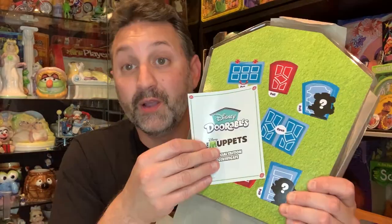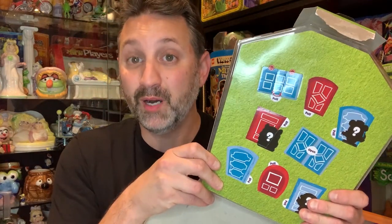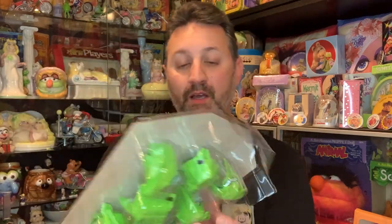Here is a little card. It says Disney Doorables Special Edition Certificate, and it has all the characters you can find here. So here are the doors — let's open them up. And before you say you can just see who's in there — no, you can't, because they're all individually bagged as well.